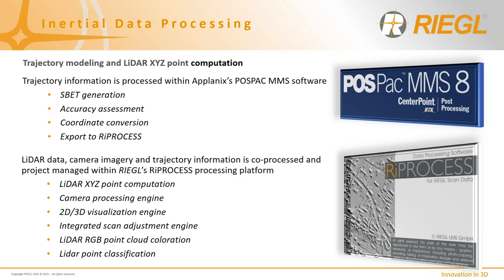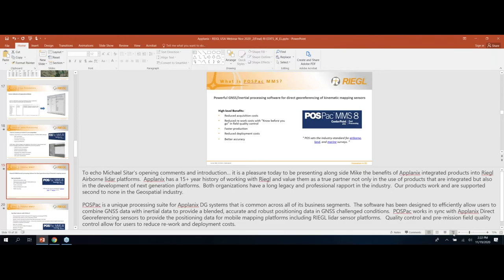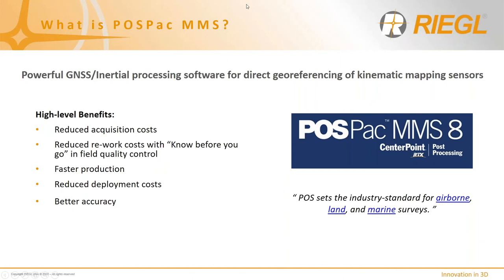I'm going to pass the controls over to Eric, who will explain in more detail some of the aspects of Applanix's DG solutions. Thanks, Mike. It's a pleasure to be presenting alongside Mike and Regal and the benefits of our integrated products into Regal's platforms. We've got over a 15-year history of working with Regal, and we certainly value them as a partner — not only in the use of products integrated into their sensors, but also in the development of our own next-generation platforms. Both organizations have a long legacy and professional rapport in the industry.